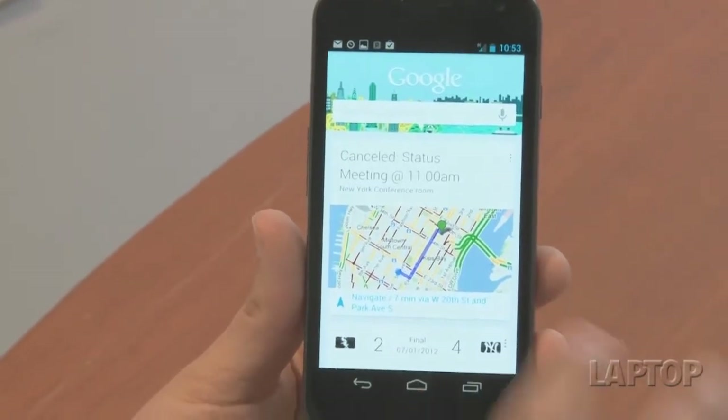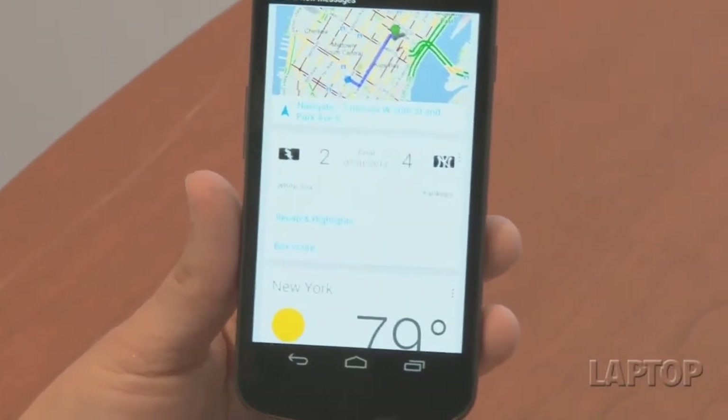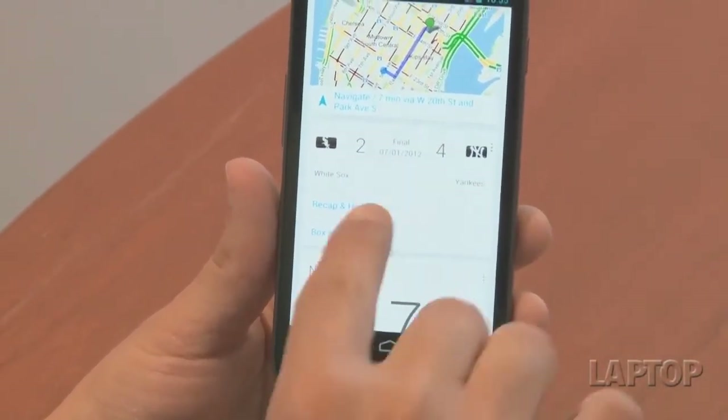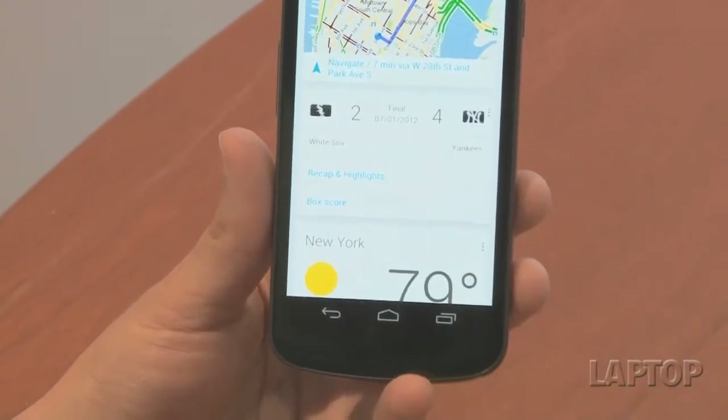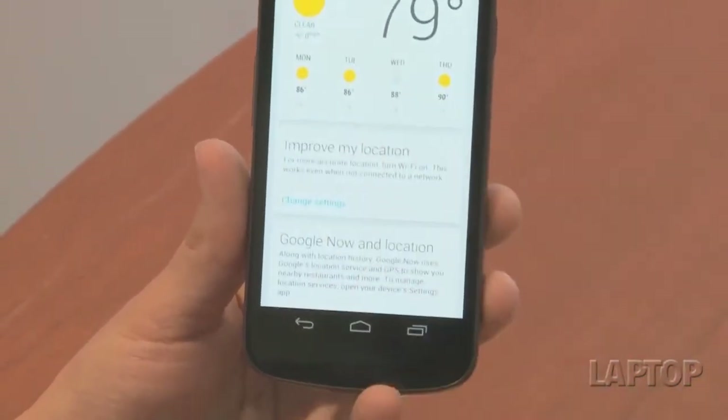It'll show you where your next meeting is, even though this one is canceled — it ties into my calendar. This is a search that I conducted last week, and it remembers that I like the New York Yankees. So it'll show you a card with the score and you can link off to the highlights. This is our local weather, and Google will be adding cards over time.